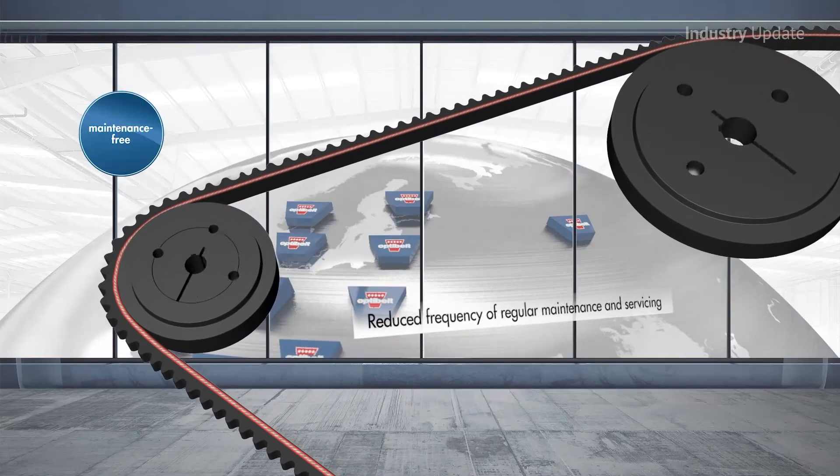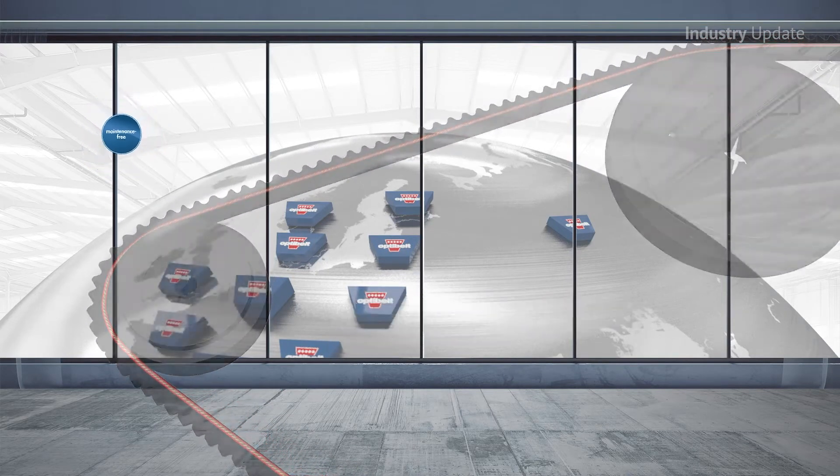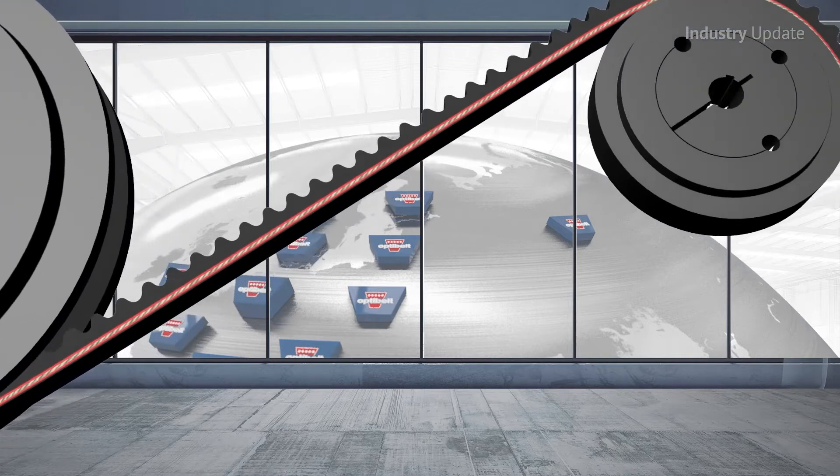Super XE Power Pro V-Belts are ideal for compressors, fans, pumps, lathes, drills and other scenarios where compact drive systems are required.